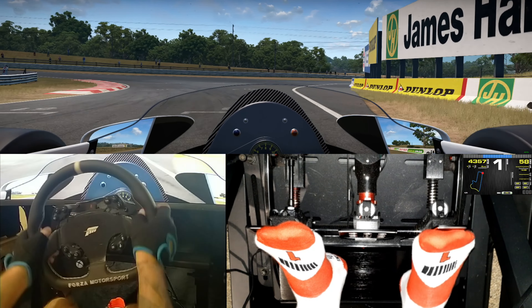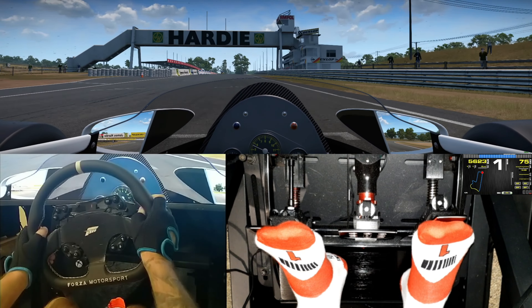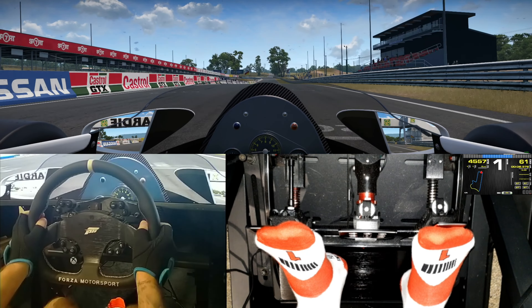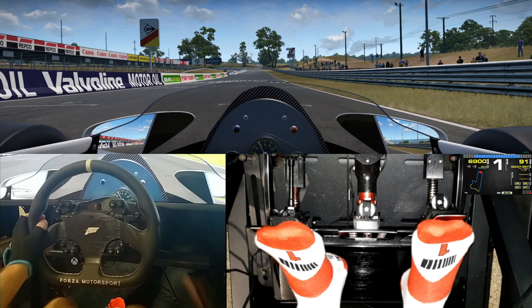We're in a period-correct car as well, the McLaren MP4-1C. So I'll have a bit of a look around — very, very first time looking at this. Love the old pit straight, the very basic pit bays there before they put the big media centre in and the fancy new garages. That looks really cool.